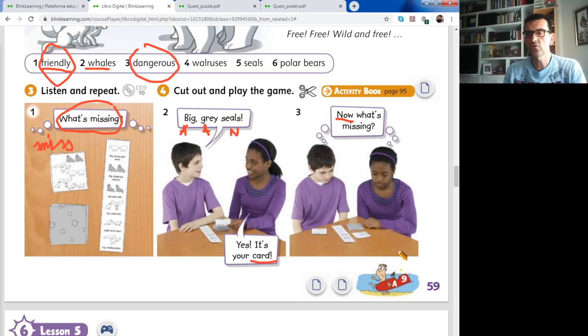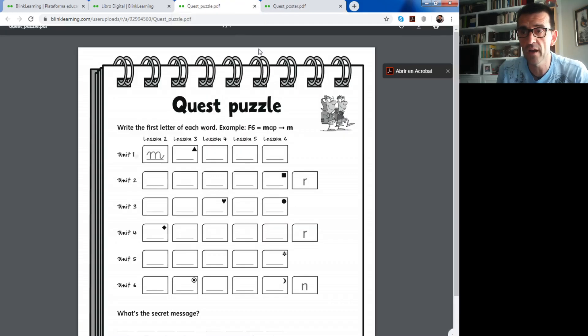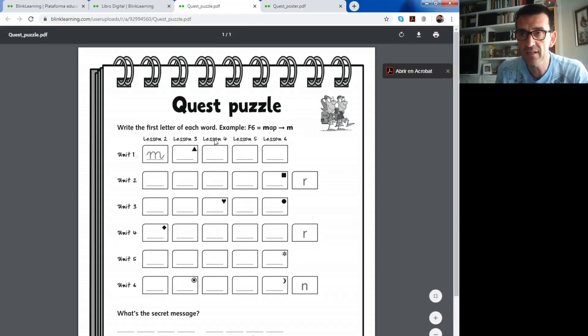Now go to the Mini Explorer. The letter is A9 - lesson 4. What can you see here? Yes, it's a tractor. Then we go to the Quest Poster, lesson 4, unit number 6. The initial letter of tractor is T - you write the letter T. Stop and write.